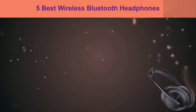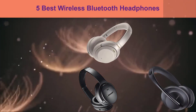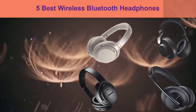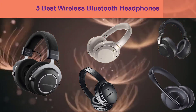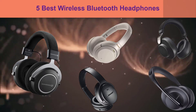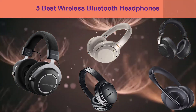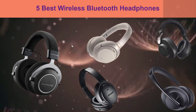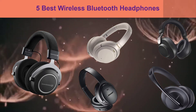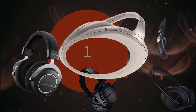Hi, welcome to my best wireless Bluetooth headphones review. Are you looking for the best wireless Bluetooth headphones? We analyzed consumer reviews to find top-rated wireless Bluetooth headphones. We are going to review the top 5 best wireless Bluetooth headphones on the market. Subscribe to our channel and get more info in real-time deals on your favorite products. Let's start.